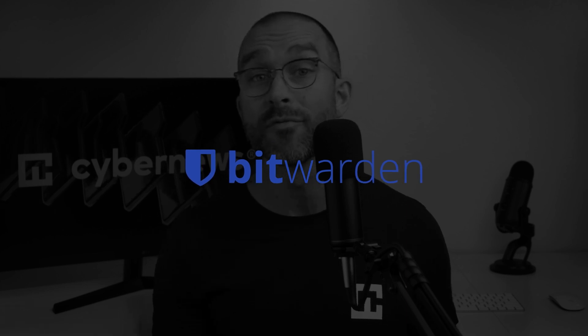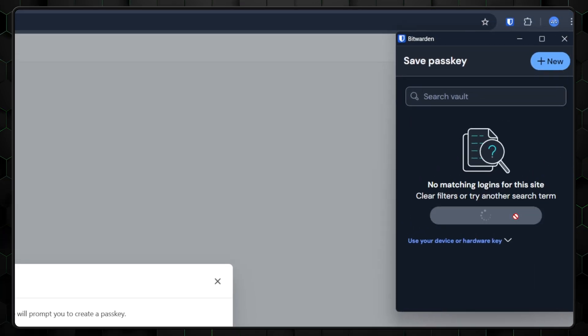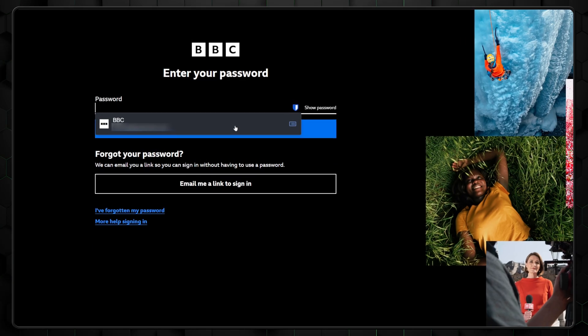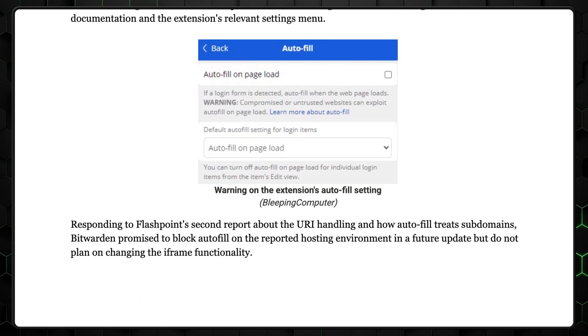On the other hand, Bitwarden offers more flexibility and a few additional features that appeal to those who want more control. Like RoboForm, it provides emergency access and passkey support, and it also offers card storage and a password generator. It also has an autofill feature; however, it's turned off by default, and I recommend leaving it off since it has been revealed to have been part of a flaw in the past.